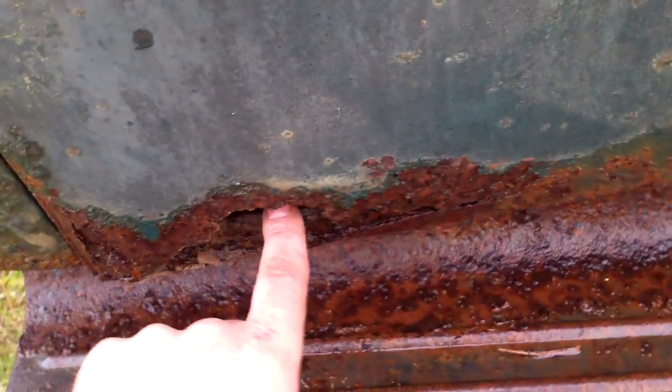A little bit of rust in the bottom of the doors right here, but that's pretty common. The rest of it and everything else is pretty solid.